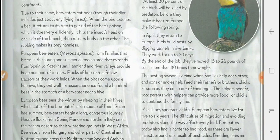European bee-eaters form families that breed in the spring and summer across an area that extends from Spain to Kazakhstan. Farmland and river valleys provide huge numbers of insects, and flocks of bee-eaters follow tractors as they work the fields.